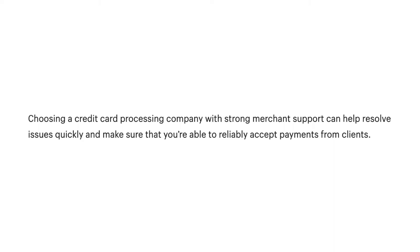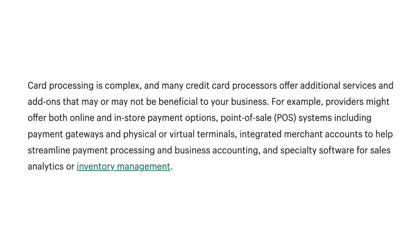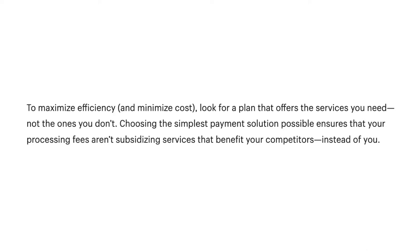Choosing a credit card processing company with strong merchant support can help resolve issues quickly and make sure that you are able to reliably accept payments from clients. Card processing is complex and many credit card processors offer additional services and add-ons that may or may not be beneficial to your business — such as online and in-store payment options, POS systems, integrated merchant accounts, and specialty software for sales analytics or inventory management. To maximize efficiency and minimize costs, look for a plan that offers the services you need, not the ones you don't.